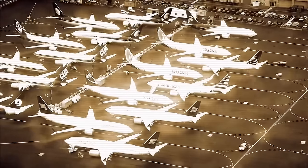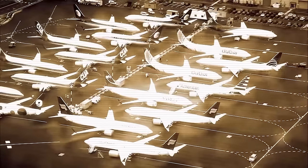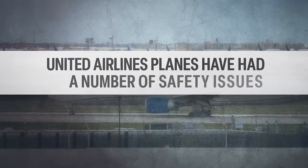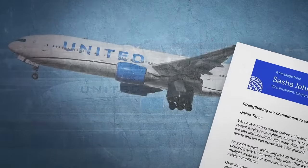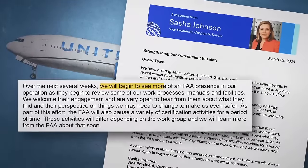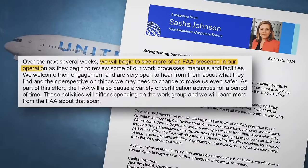It also comes amidst sky-high scrutiny of the airline industry. United Airlines planes have had a number of safety issues, including eight incidents in two weeks. In a memo last month, United told its employees the FAA would be growing its presence at the company.